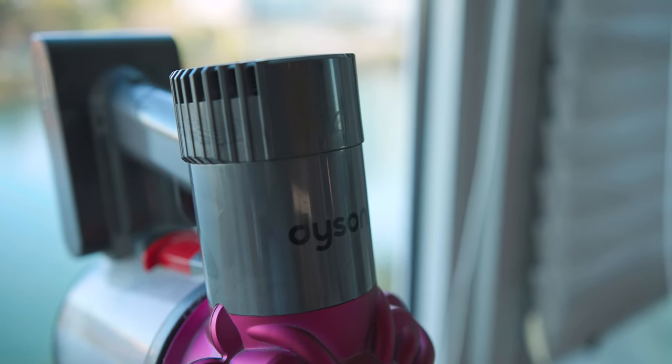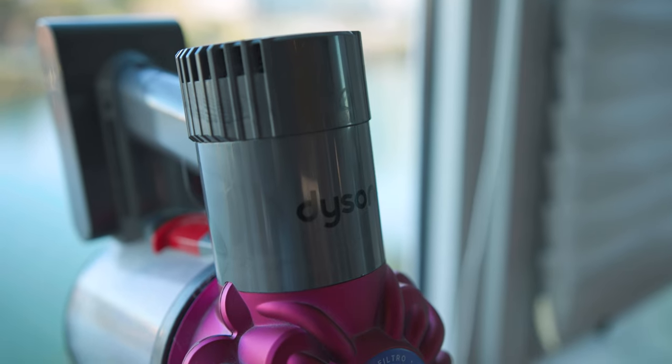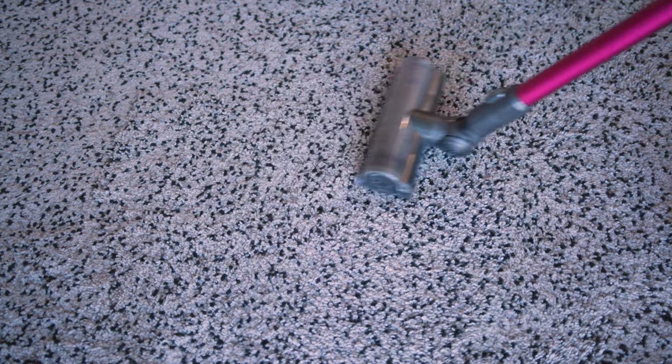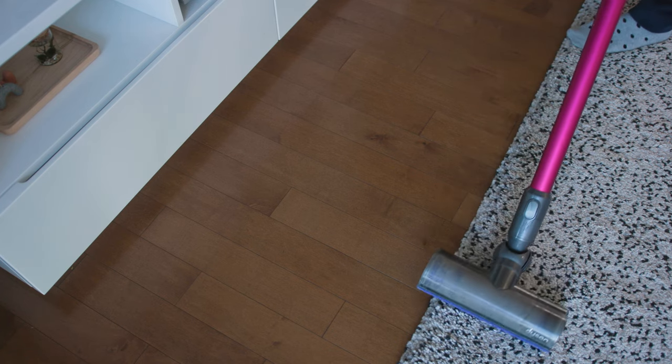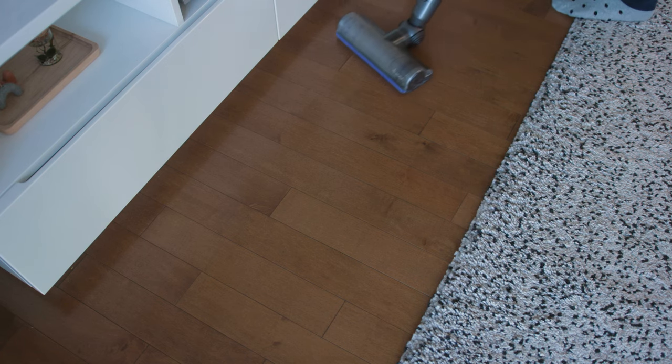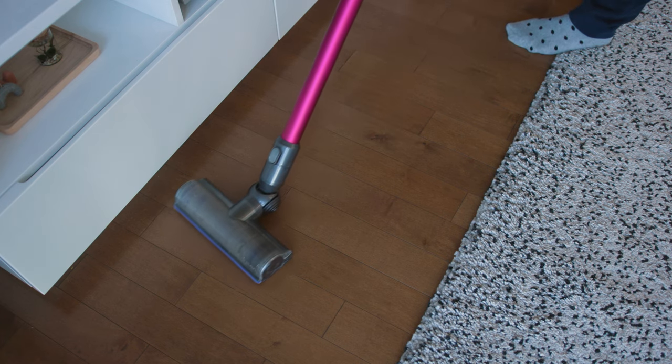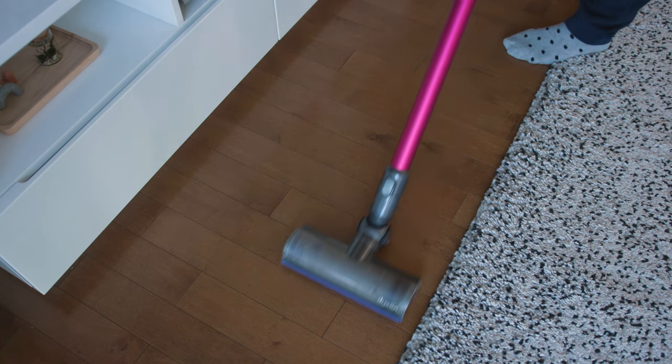And then Dyson came along with these more cordless, smaller form factor, sexier looking versions of things. When these things came out, it changed how vacuuming was like — no longer this horrible chore, but instead a satisfying thing. I pull this out and vacuum the floors or spot clean in different areas if I've spilled something probably every other day. So I'm using this 150 days of the entire year, and I have not had many issues.